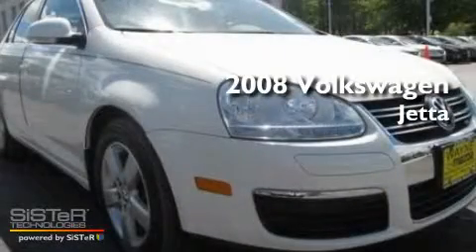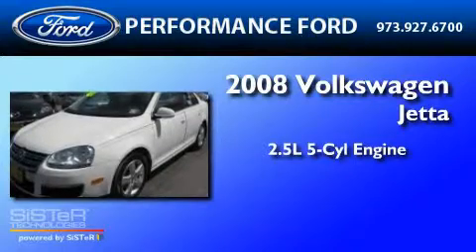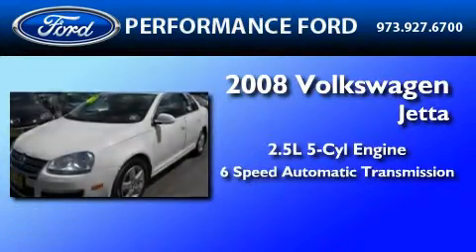This is a 2008 Volkswagen Jetta. It has a 2.5-liter 5-cylinder engine and a 6-speed automatic transmission.